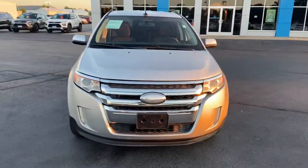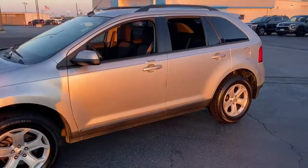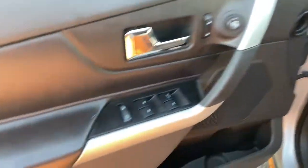Looking for your dream car? It could be the 2014 Ford Edge. This vehicle is an outstanding buy with fewer than 120,000 miles on the odometer. Get into a mid-size crossover that knows how to make your life easier.